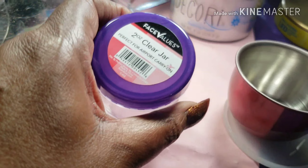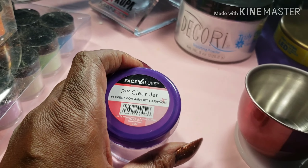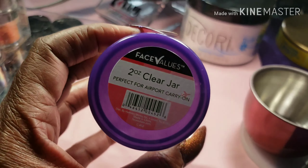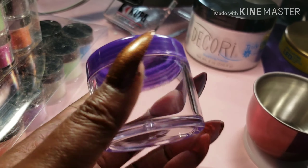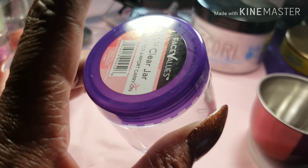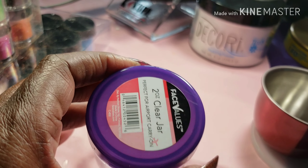I also got that from the Christmas Tree Shop. These little two-ounce jars — I bought about 10 of them and I'm going to go back and get more because I can put my acrylic in here, glitter mixes, or whatever. That's what those are for.